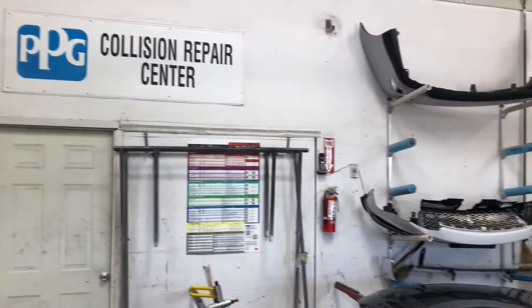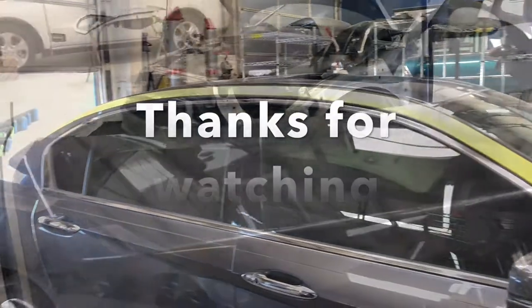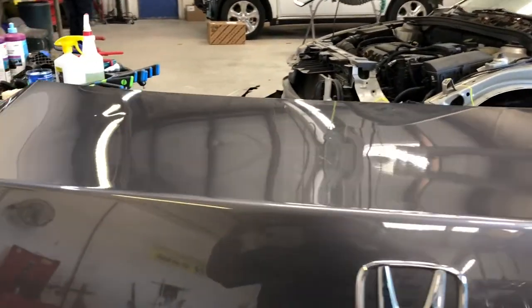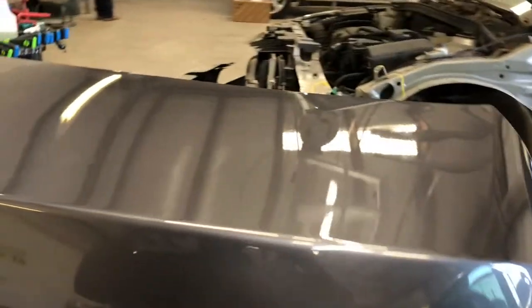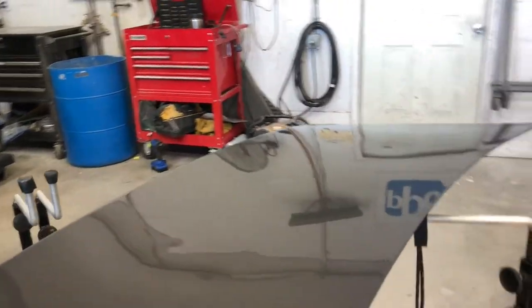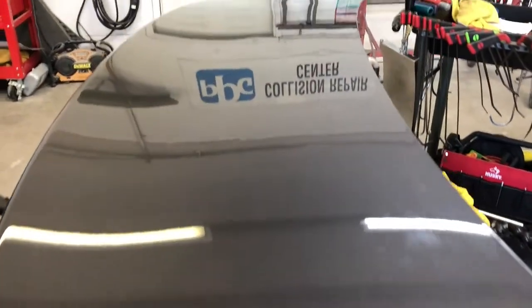Hey, how's it going everybody? Today I wanted to give you an example of what panels might look like before and after, or in between the damage. Here we have this panel that's partially done. I wanted to show you where our customers sometimes say after it's completed — well, I can't tell where it was. So here is an opportunity to see that you have some of the damage completed and some is not.